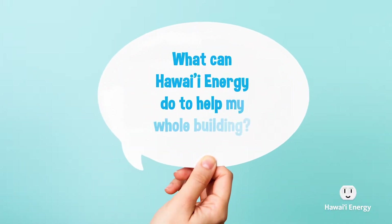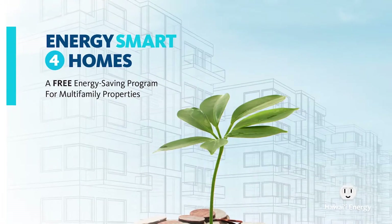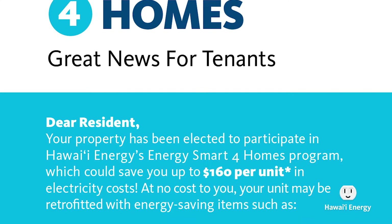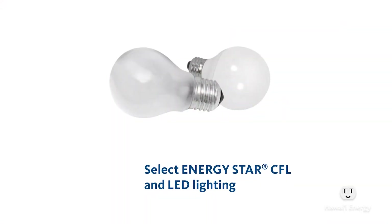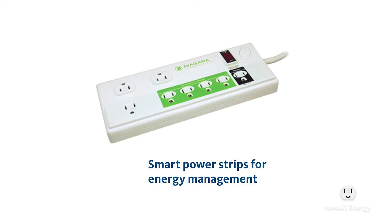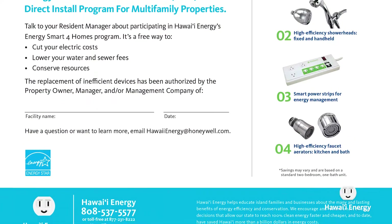Our next question comes from John in Makiki, who just moved into an old apartment building and was wondering what Hawaii Energy can do to help his whole building. Well, that's right out of our wheelhouse. Hawaii Energy has developed a program called Energy Smart for Homes. We realized that multi-family properties are an underserved sector. The program goes into these multi-family properties and retrofits each individual unit to make it more energy efficient — providing energy efficient lighting, water conservation measures, and advanced power strips. All of these are provided free, absolutely no cost to the property or residents.